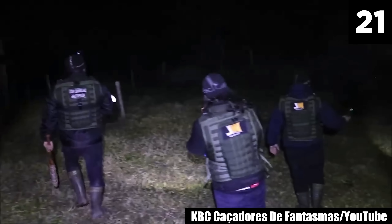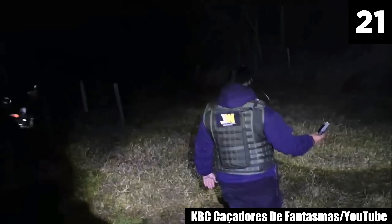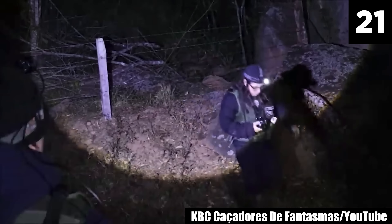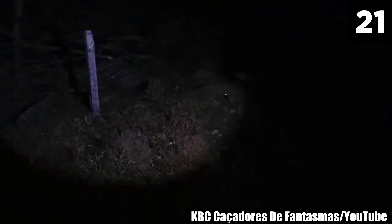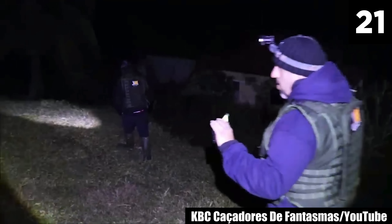#21: Demon House Grounds. While investigating this demon house, YouTube team KBC Cazadores de Fantasmas encounters a real-life demon. In the wilderness, they start to get a wild EMF reading. Then they break out a thermal camera and capture this.